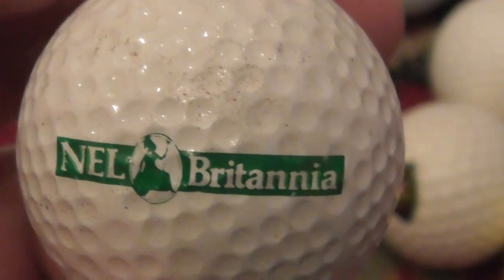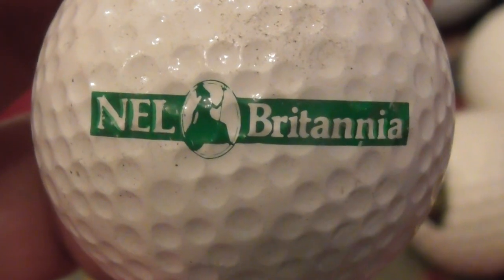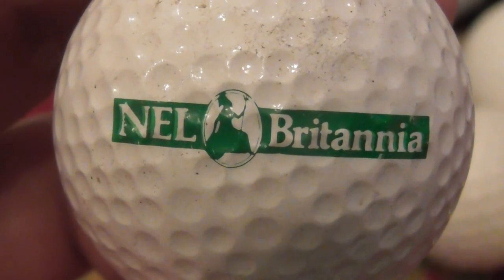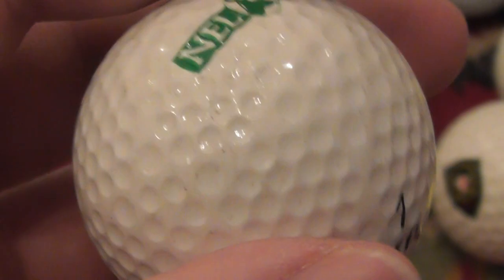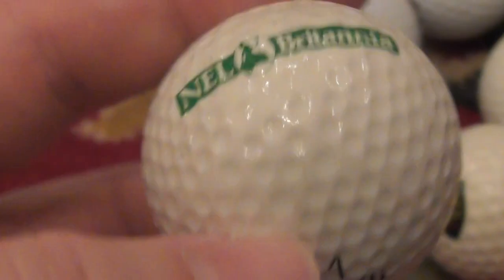I remember this one — Nel Britannia. Don't know what that company actually does, but you can Google it. That's on a MaxFly DDH 500, so this is one of the ones from 1986 to about 1990. Ball's in good condition.